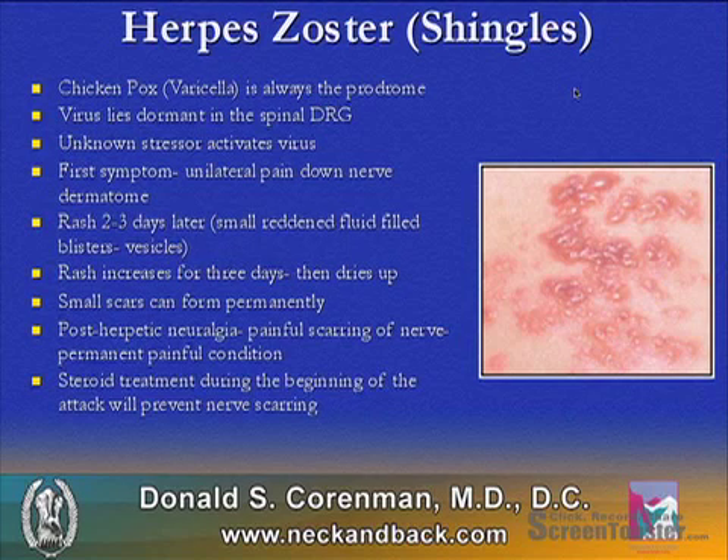For some reason, an unknown stressor will activate the virus. The first symptoms are unilateral pain down the dermatome of the nerve, and 2 to 3 days later a rash will develop. These are small, reddish, fluid-filled blisters called vesicles. The rash increases from onset for 3 days and then dries up, and small scars can permanently form.